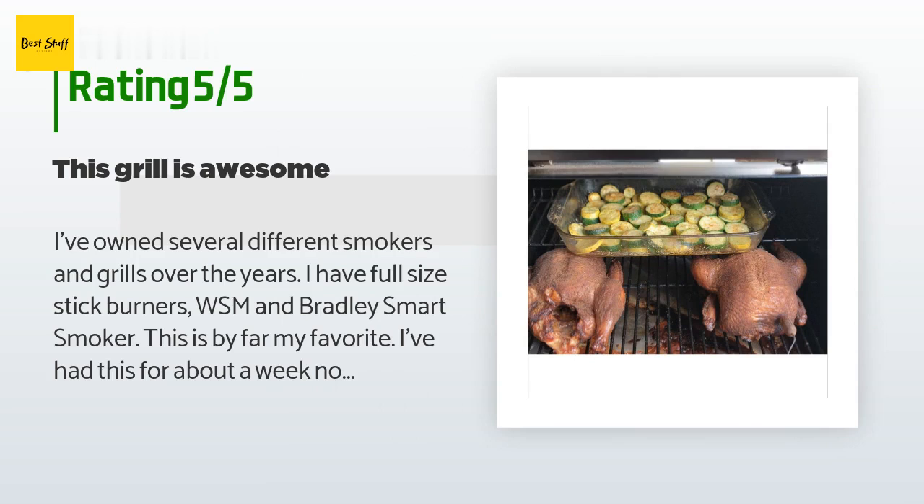I have full-size stick burners, WSM, and Bradley Smart Smoker. This is by far my favorite. I've had this for about a week now and I've cooked almost every meal my family has eaten with it. It holds temp very well and reads temperature accurately. I've slow smoked salmon and grilled perfect medium rare ribeyes.